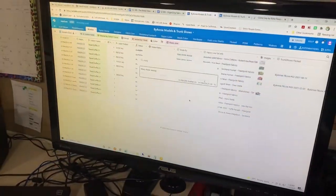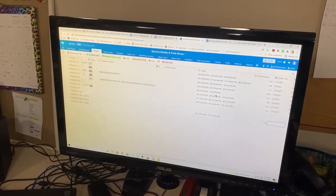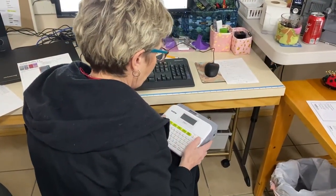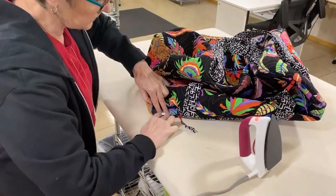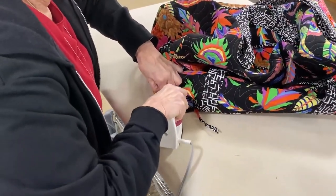As she works, Mary Ann notes thread colors used for the project on the sheet, adds notes about any problems she may have had, and notes any corrections she would suggest for the pattern. When the models arrive, I look them over and add the additional information from the sheet to the database. I assign a unique SKU to the model, print and attach the SKU to the model, and fill in the field to show that the SKU has been attached.